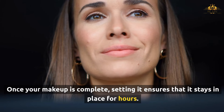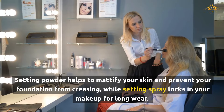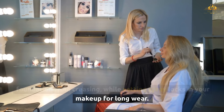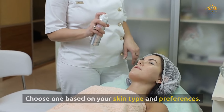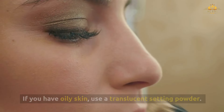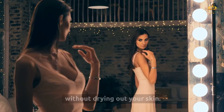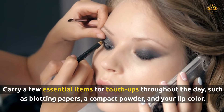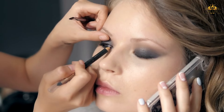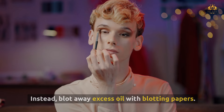Once your makeup is complete, setting it ensures that it stays in place for hours. Setting powder helps to mattify your skin and prevent your foundation from creasing, while setting spray locks in your makeup for long wear. If you have oily skin, use a translucent setting powder. For dry skin, a hydrating setting spray will keep your makeup fresh without drying it out. Carry blotting papers, a compact powder, and your lip color for touch-ups throughout the day, and avoid over-powdering — instead, blot away excess oil with blotting papers.